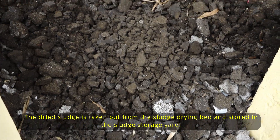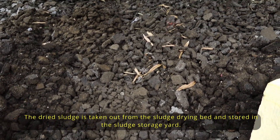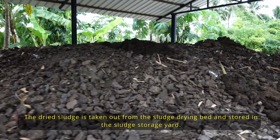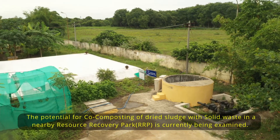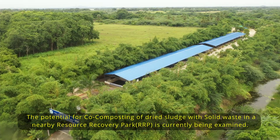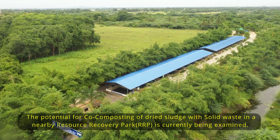The dried sludge is taken out from the sludge drying bed and stored in the sludge storage yard. The potential for co-composting of dried sludge with solid waste in a nearby resource recovery park is currently being examined.